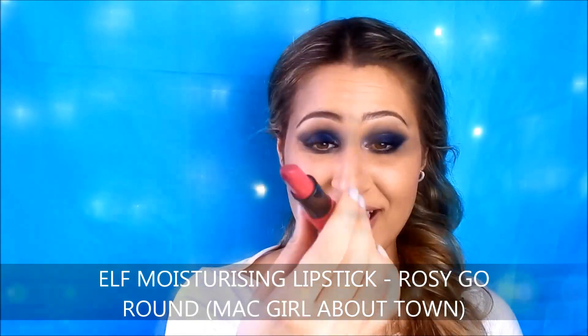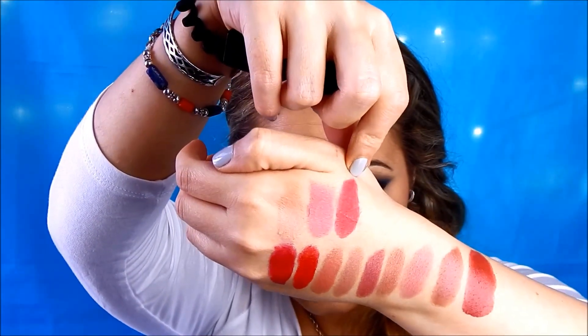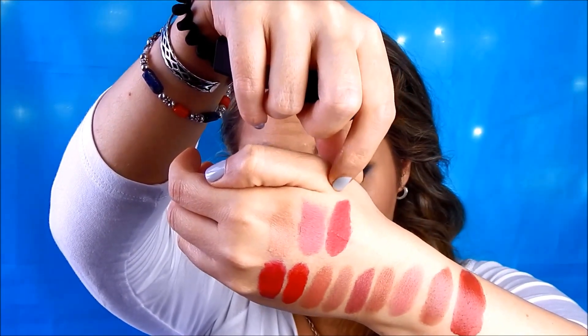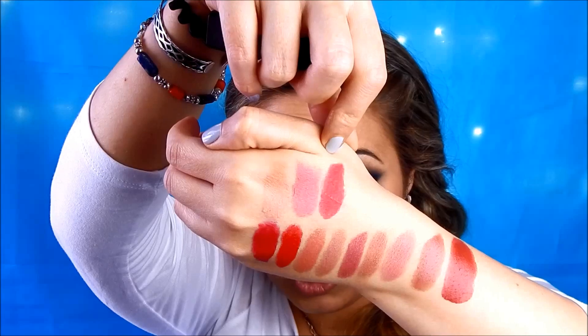If you particularly love Girl About Town by MAC, you should go for the shade called Rosy Go Round. Girl About Town by MAC is a very bright pink shade and this one is very very similar to it. Girl About Town is an amplified cream finish while this one is a moisturizing finish — again very similar.